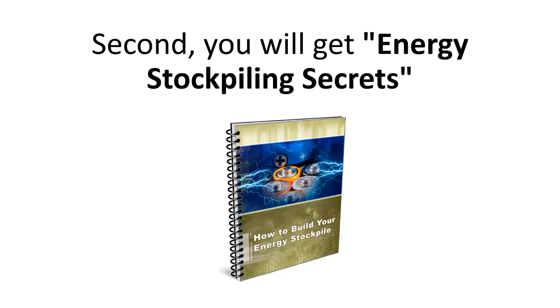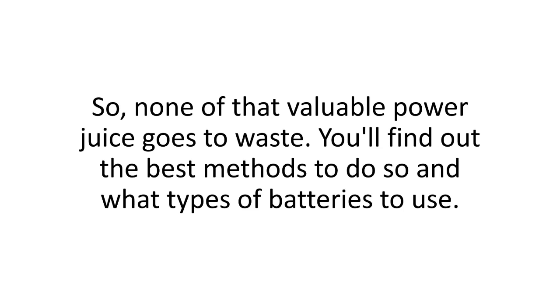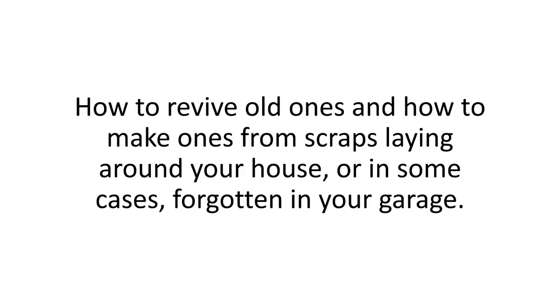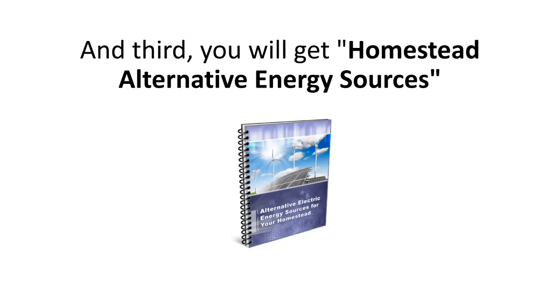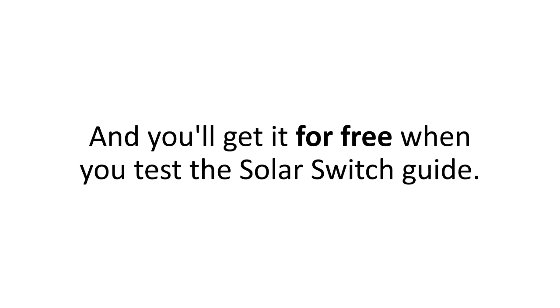Second, you'll get Energy Stockpiling Secrets — a radical report that will help you store the excess power the Solar Switch system will be putting out, so none of that valuable power juice goes to waste. You'll find out the best methods to do so, what types of batteries to use, how to revive old ones, and how to make ones from scraps lying around your house or forgotten in your garage. Third, you'll get Homestead Alternative Energy Sources — a special report listing the absolute essentials that many so-called energy enthusiasts never even consider.